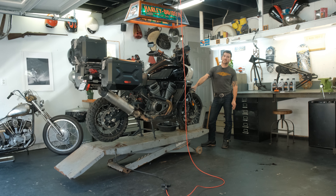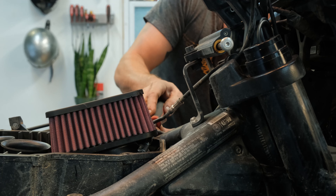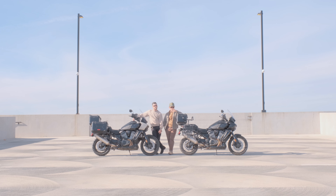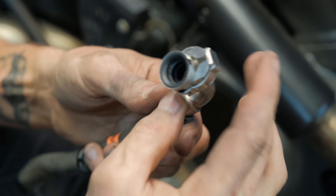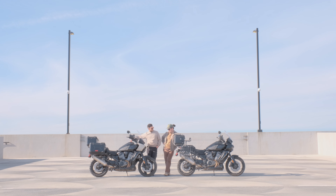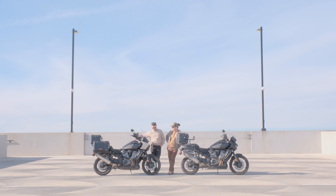We started a maintenance series on these bikes, filmed at Matt's home garage — the first time we've ever done that. We did a three-part series covering chain maintenance, oil change, and air filter replacement: your first three basic maintenance items. If you're a Pan America owner and a DIY kind of person who wants to get your hands dirty, go watch and learn from us so you don't repeat the same mistakes we made.